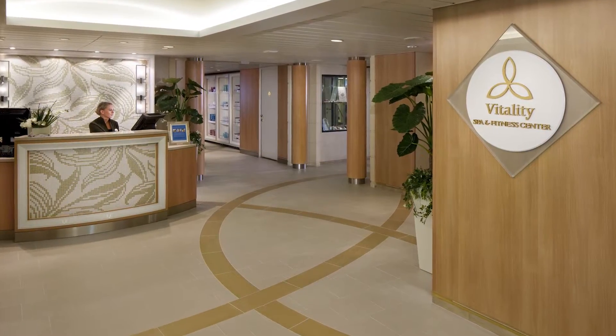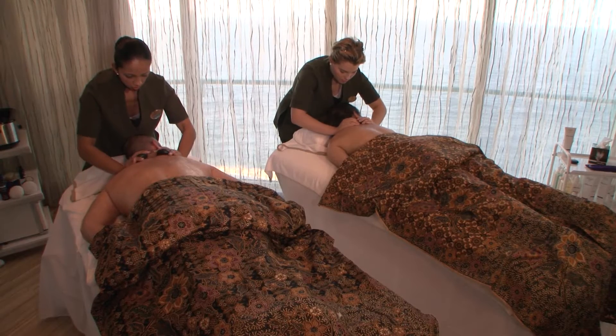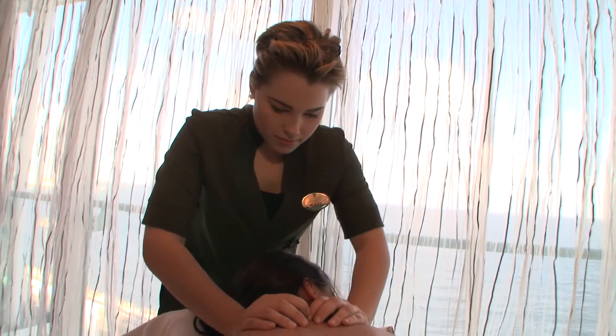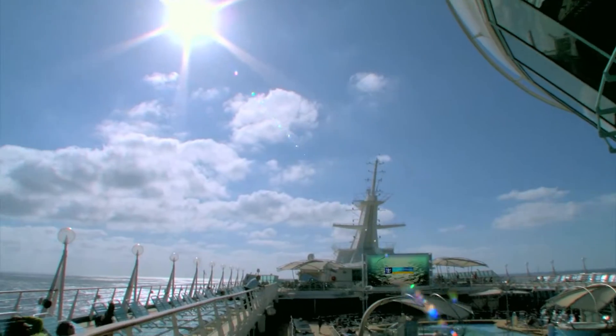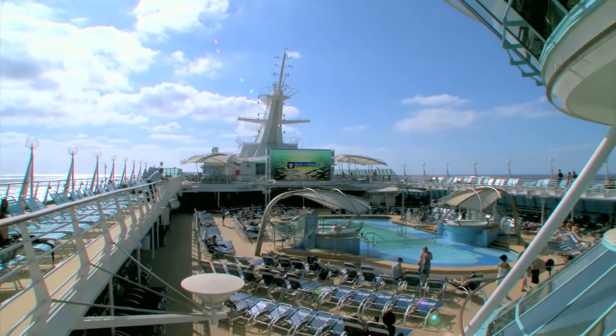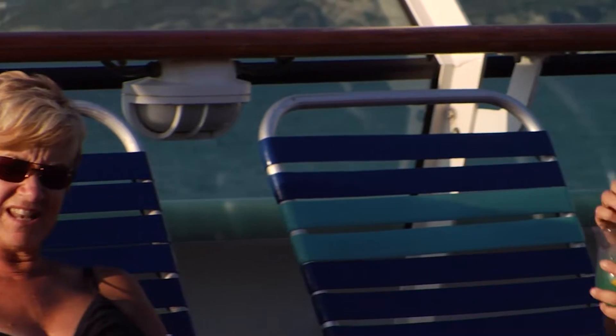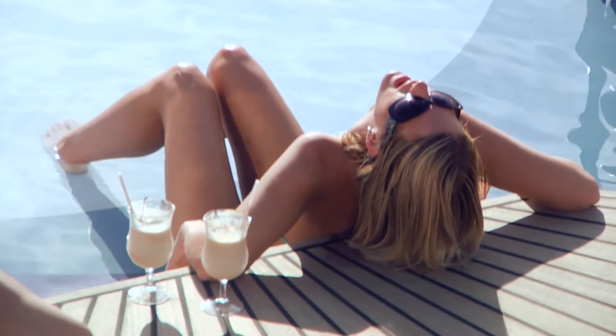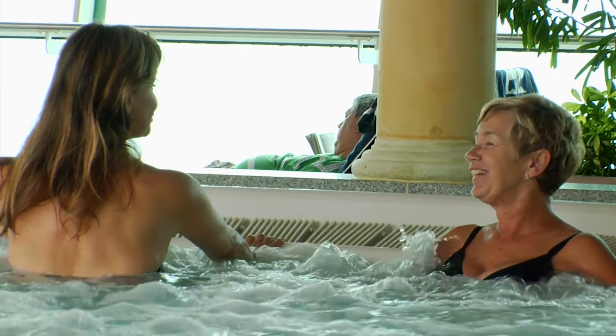When it's time to unwind and soothe those tired muscles, you can pamper yourself with stress-melting massages and decadent spa treatments in the Vitality Spa. Just steps away is Rhapsody's sun-drenched pool deck. Grab a lounge chair and soak up some rays with a tropical cocktail, cool off in one of our sparkling pools, or relax in a soothing whirlpool.